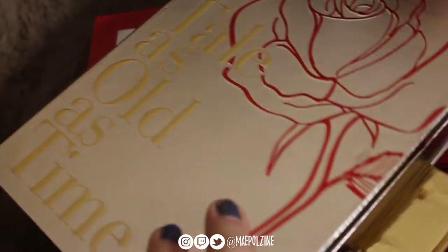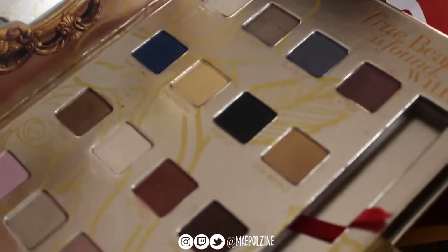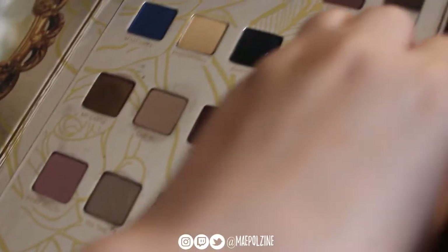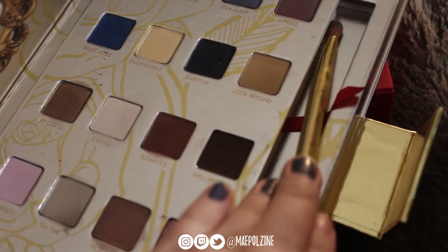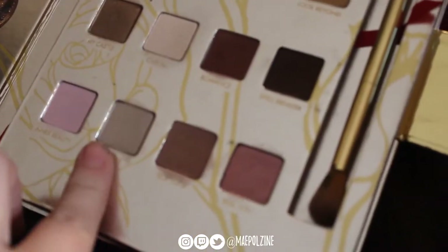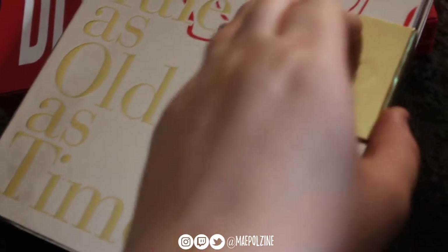Then we have the Lorac Beauty and the Beast palette — tale as old as time — which looks like this. I may or may not declutter this. I do like it, it's just there's so much wasted space in here. The brush has gone to the other side of the palette. I feel like the shadows should be bigger. I might just de-pot these and then get rid of the palette packaging, but I don't know yet. It's just very bulky.